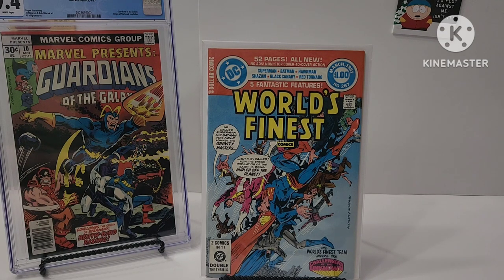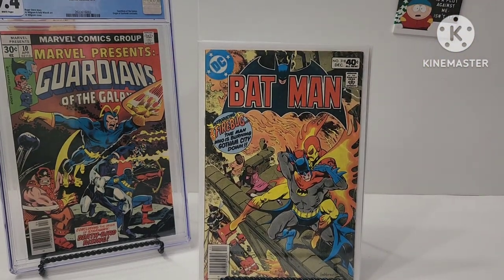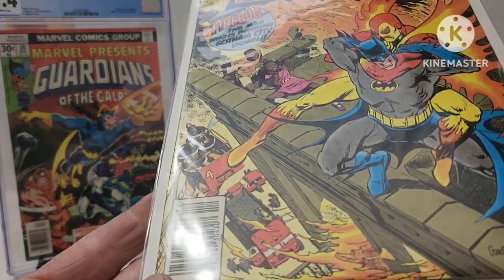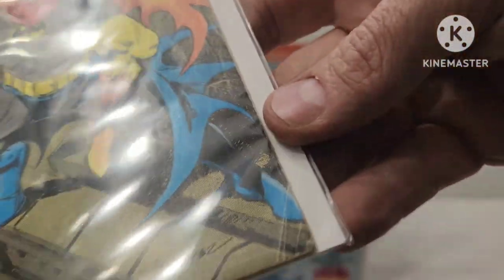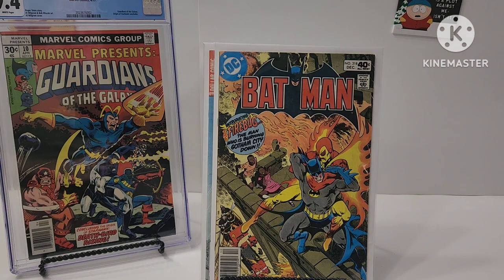The last book is in decent shape, but for the price I got it I just picked it up anyway. This is a Jose Luis Garcia Lopez cover and this is the first Firebug in Batman number 318. This book has seen better days — it's got some dog ears. I mean, I can eventually try to resell it, but probably for nothing more than what I got it for. I'll have to try to cut my losses on that one.